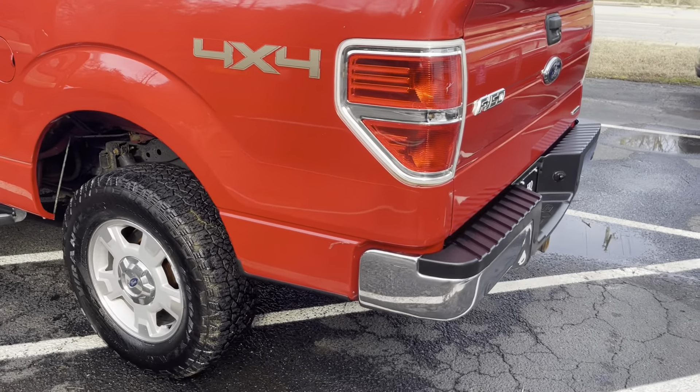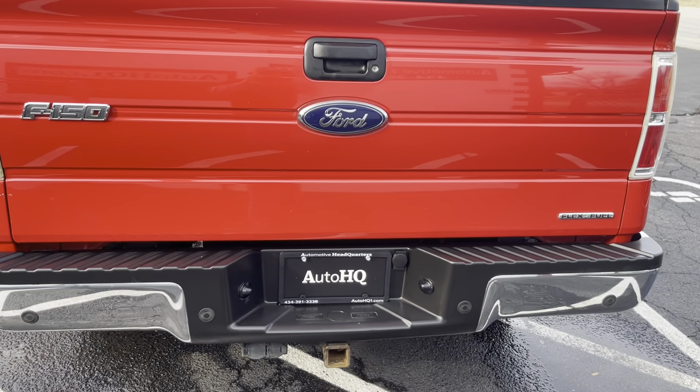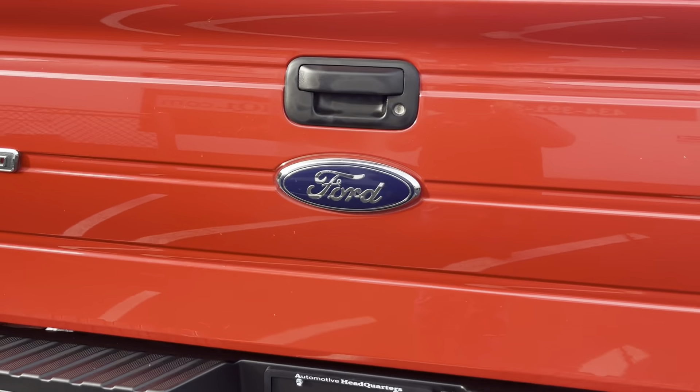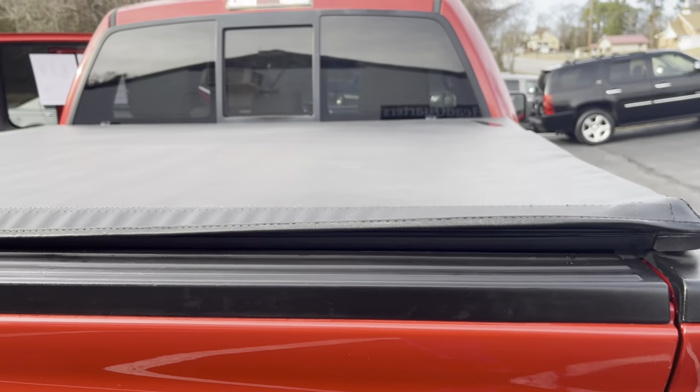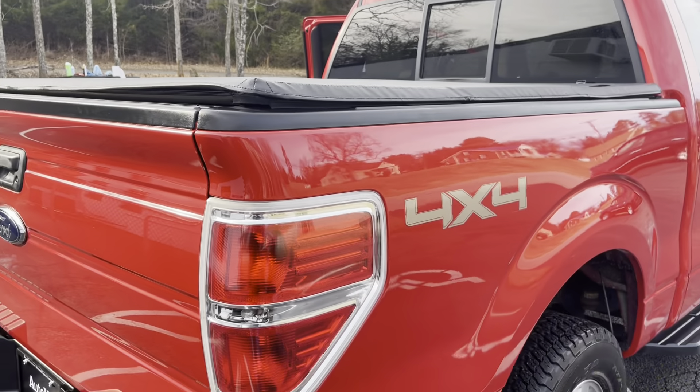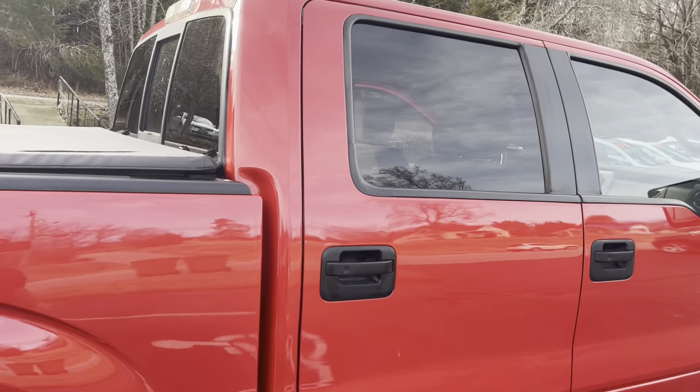Good tires. Got the hitch and the brake. Bedliner. Tonneau cover. Guys, this truck has everything that you could possibly want. This is a nice, nice truck.